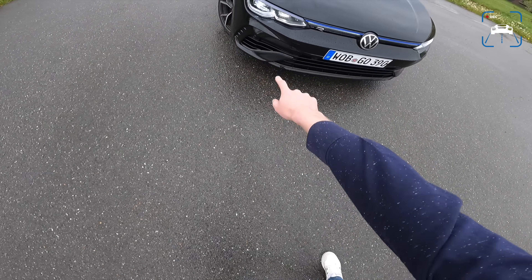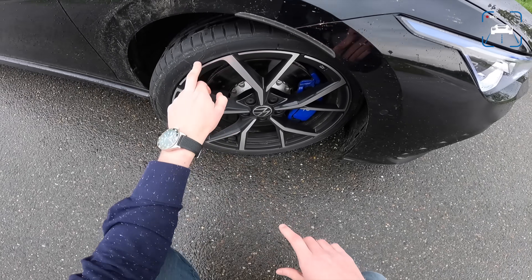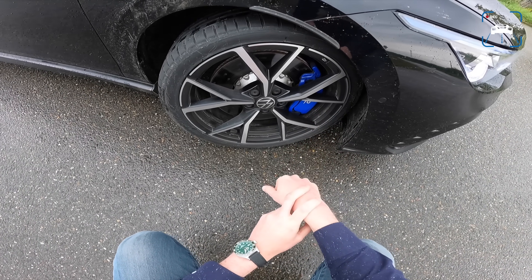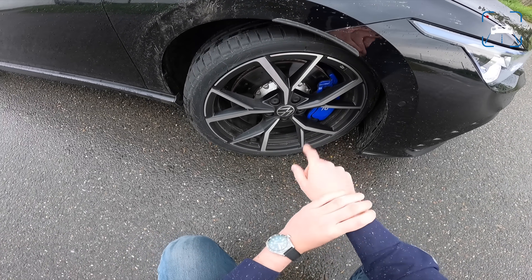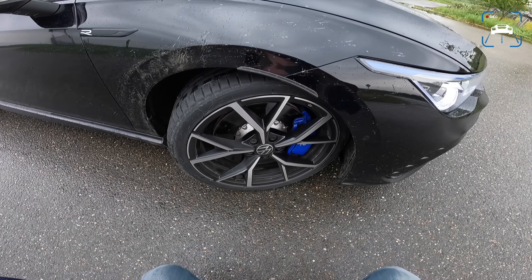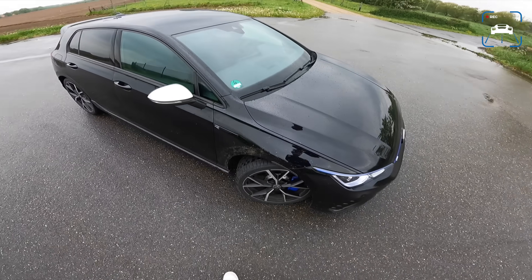We've got a more aggressive front bumper with air intakes and stuff like that. This car has the optional performance package, which means you get 19-inch wheels — really like these wheels, they are quite beautiful — wrapped in Hankook rubber. And we've got new, bigger brakes with aluminum brake calipers, 357 millimeter perforated discs at the front. Braking performance should be much better than before. The performance package gives you that upgrade from 18 to 19-inch wheels.